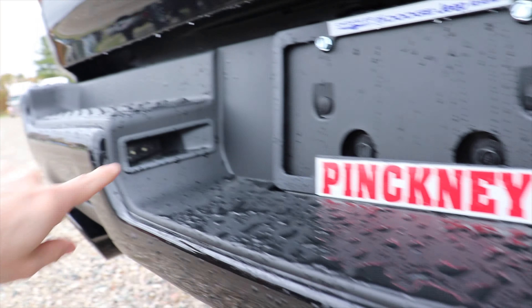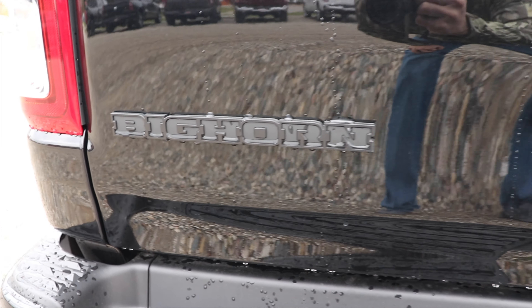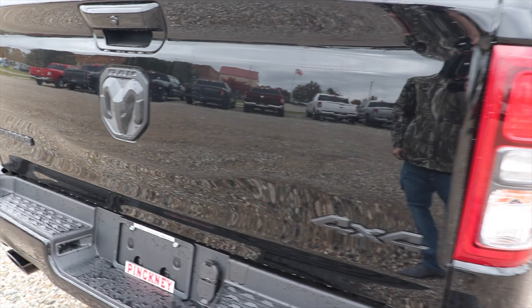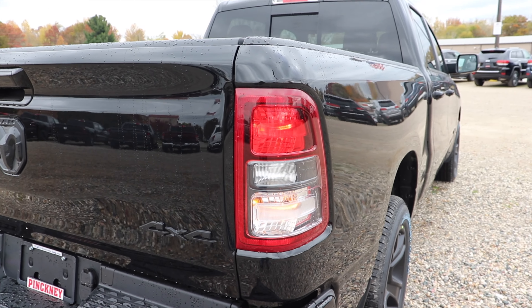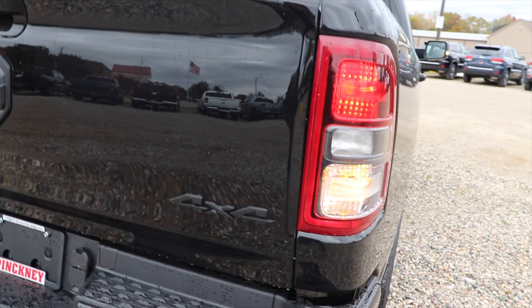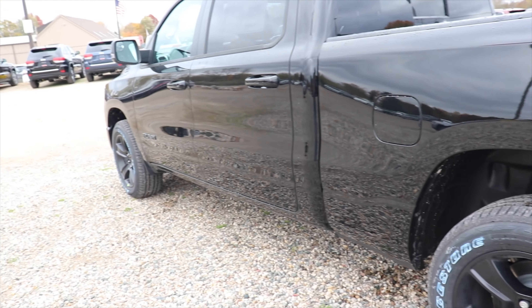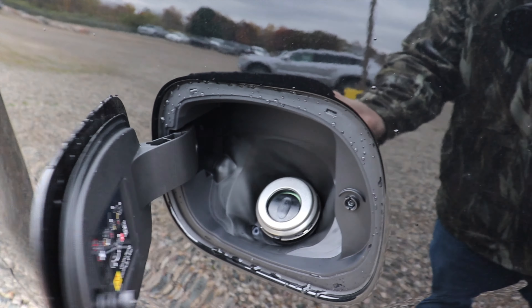Color matched bumper. You also have blacked out exhaust tips — this does have dual exhaust. You have your standard 4-pin and 7-pin connectors, LED license plate lights, blacked out Ram badge, and blacked out Bighorn badge. Backup camera is right here. Very nice halogen tail lights — I do love the look of the halogen tail lights on these trucks.